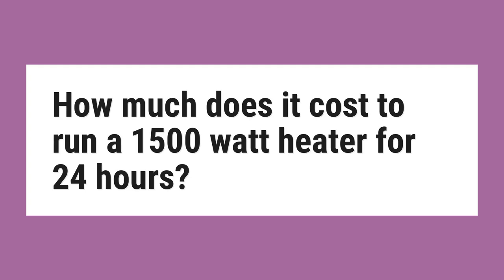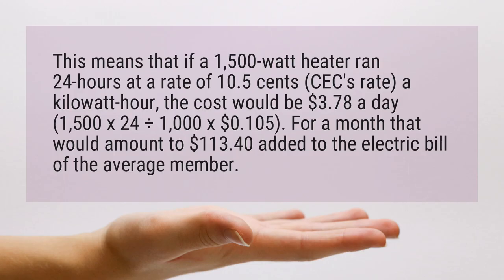How much does it cost to run a 1500 watt heater for 24 hours? If a 1500 watt heater ran for 24 hours at a rate of 10.5 cents per kilowatt hour, the cost would be $3.78 a day. The calculation is: 1500 times 24, divided by 1000, times $0.105.